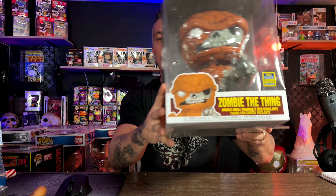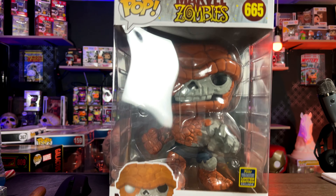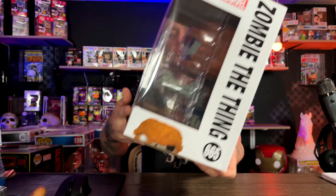The first one is number 666, Zombie Thing. This was a San Diego Comic-Con exclusive — really awesome. This was the first one in the zombie line they released. I actually said I wasn't going to get into the zombie line, but then they made this one and I had to have it. Really awesome 10-inch, and if you missed it you might be able to pick it up on the secondary market.